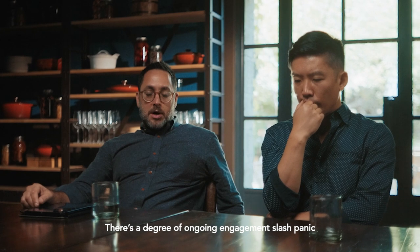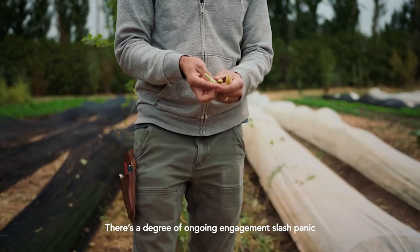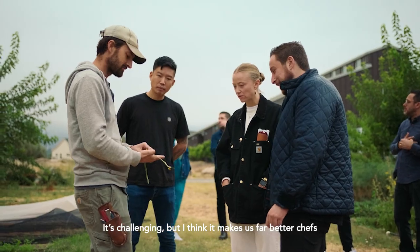There's a degree of ongoing engagement and panic that a kitchen is having to be cooking all the time for what's coming out of the earth. It's challenging, but I think it makes us far better chefs to have to do so.